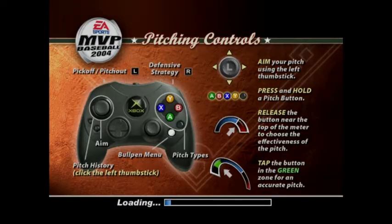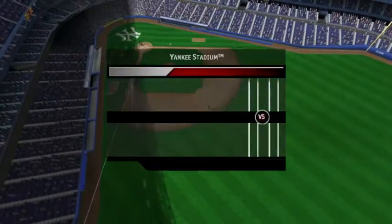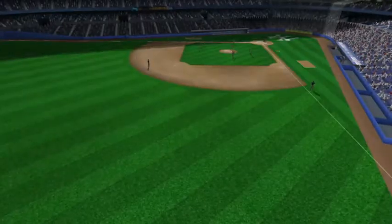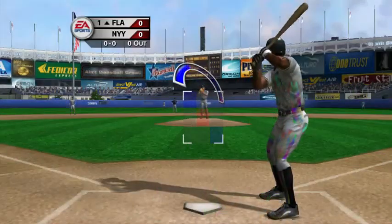Even though the Cubs are pretty good, the Yankees are in third, so yeah, I'm going to beat them. So who's batting first? I'm picking first? Okay, let's get that.